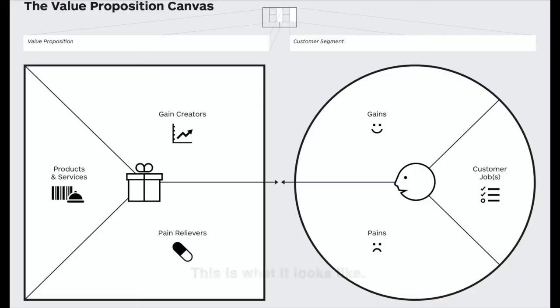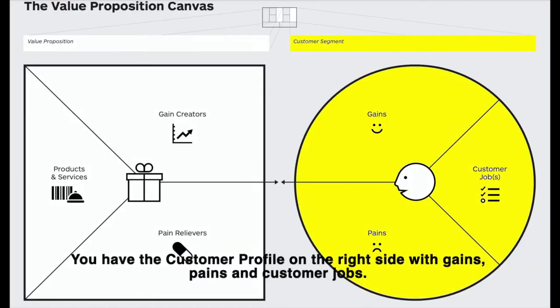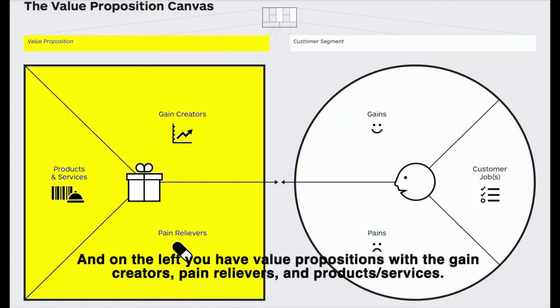This is what it looks like. You have the customer profile on the right with gains, pains, and customer jobs. And on the left, you have Value Propositions with the gain creators, pain relievers, and product services.